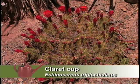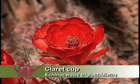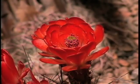Desert collections gardener Katherine Annetta started the tour with the brilliant claret cup cactus. When grown properly, it will produce a lot of flowers in the spring. It likes a little bit of shade, but does well in full sun. Very beautiful.